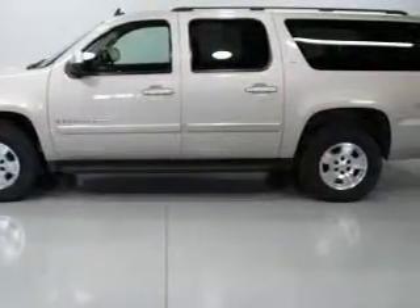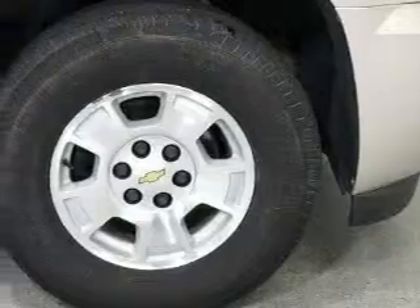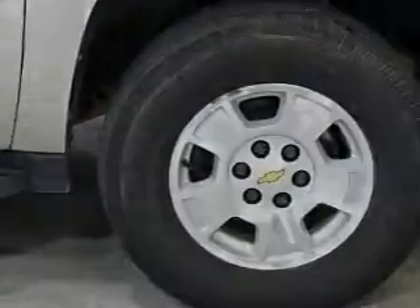This Chevrolet has had only one owner, and it qualifies for the Carfax Buy-Back Guarantee. This automobile won't last long at this price. Call and arrange a test drive now.